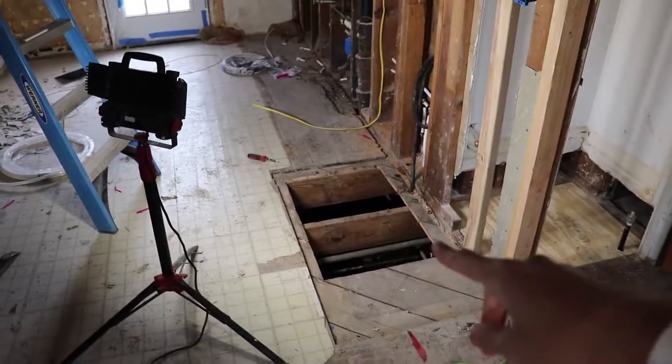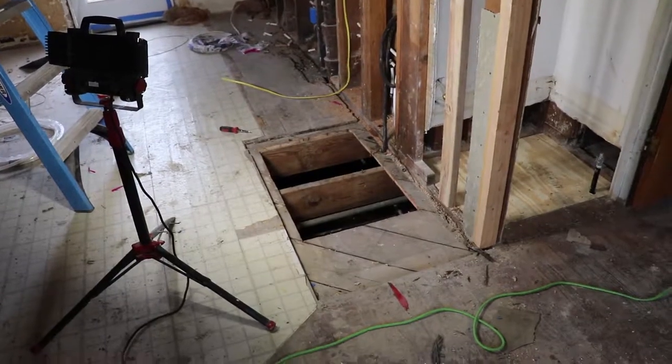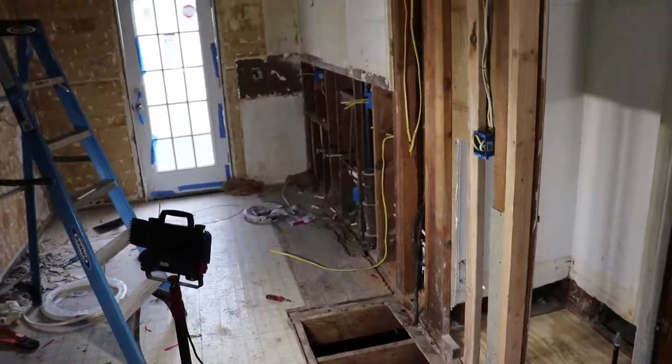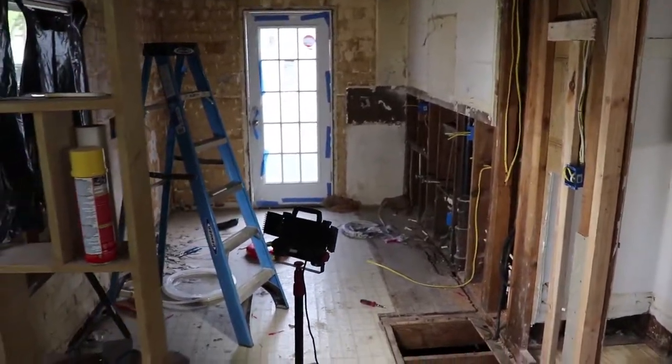Obviously this floor is going to be sealed back up — we're just trying to get some access to the crawl space. The flooring is going to go. This is the former closet that was right there, and it looks so much bigger now.